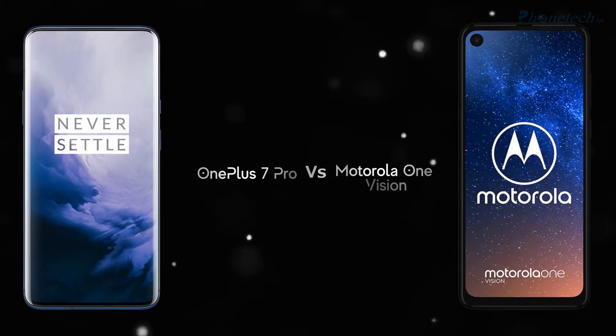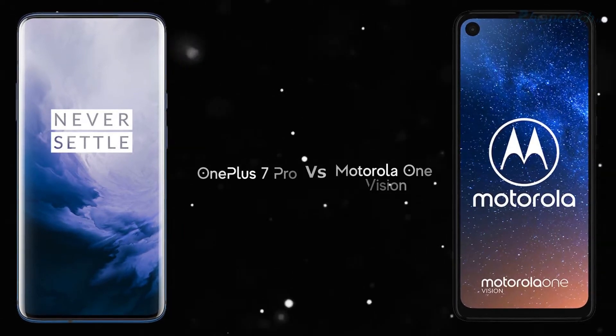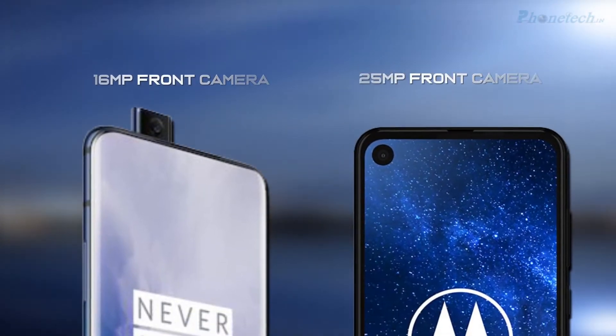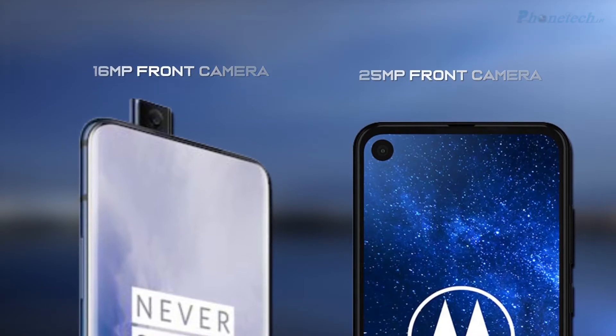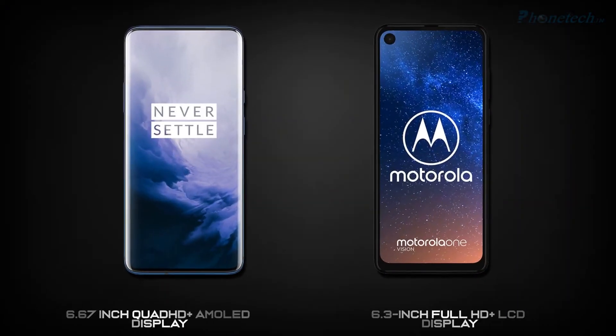What's up guys, welcome to Phone Tech. Today I will compare the OnePlus 7 Pro and Motorola One Reason. First of all, I'm going to talk about the front camera. The OnePlus 7 Pro has a 16 megapixel front camera and the Motorola One Reason has a 25 megapixel front camera.